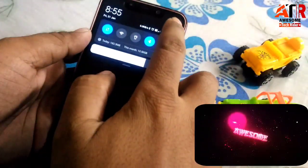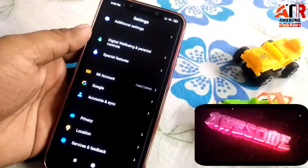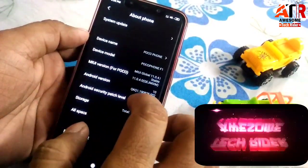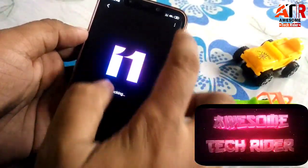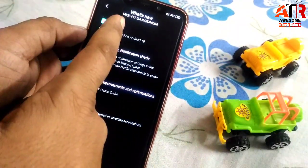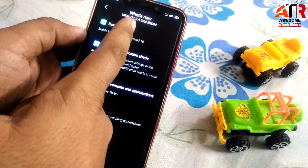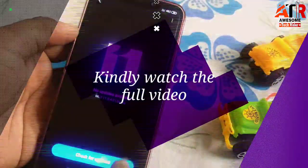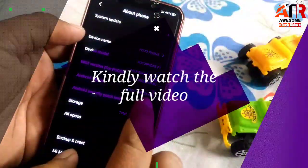Hello friends, so finally Poco F1 got the Android 10 update. Here I am showing you my update — this is MIUI v11.0.4.0 QEJMIXM, running Android 10.